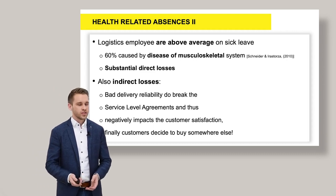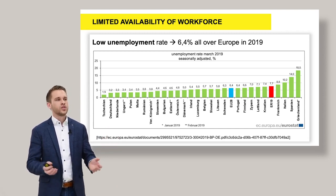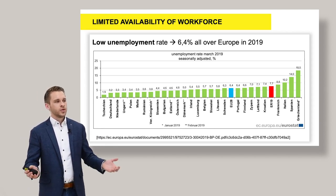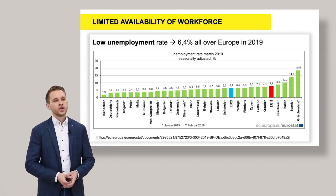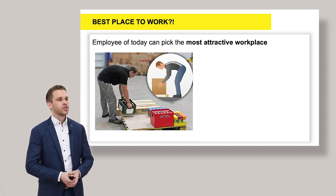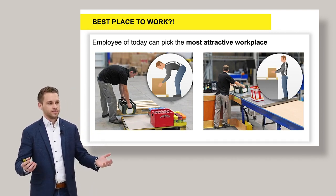And finally, customers might buy somewhere else. The limited availability of workforce is another factor — in metropolitan areas you already have distribution centers of company A and B, so it's already hard to get labor. We also have a very low unemployment rate: in 2019 it was only 6.4% all over Europe. Some examples: Czech Republic only 1.9%, Germany 3.2%, Poland 3.4% — all areas where, in the last years, a lot of DCs have been built. So, would you rather work in a bad posture environment, or in one well-designed to your body?